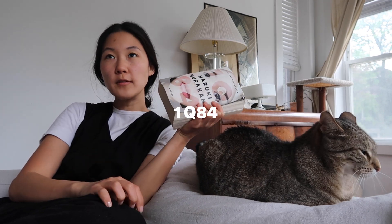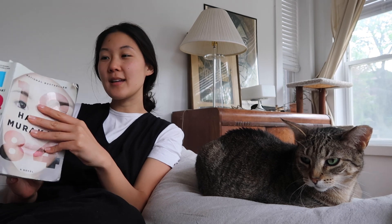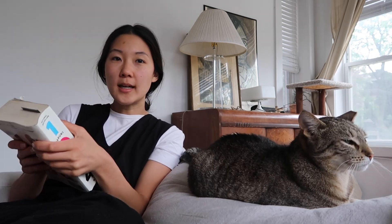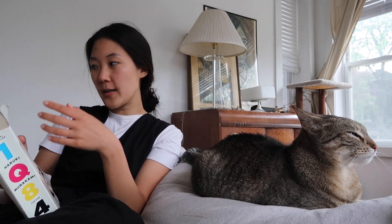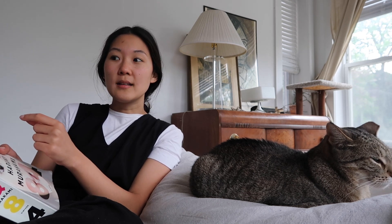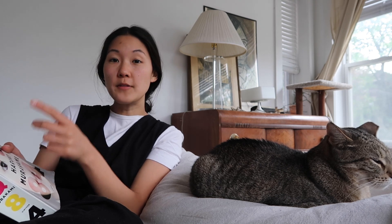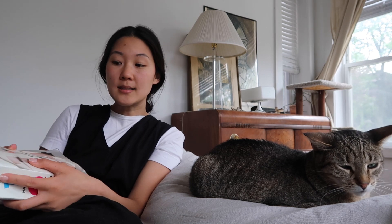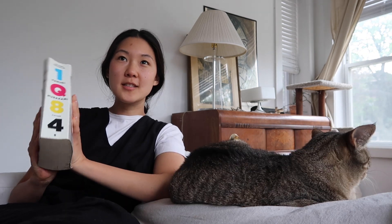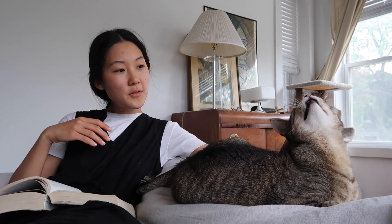I've been reading 1Q84 for the past couple of weeks and I'm not quite sure how I feel about it yet. It's an extremely long book — over a thousand pages — and I'm on page 435. This is the second book I've read by Haruki Murakami; the first was Norwegian Wood, which I really loved. But after reading that book I came across reviews talking about how Murakami writes a lot with the male gaze in mind. That wasn't something I noticed in Norwegian Wood, but after reading those reviews and now starting this book, it's definitely something I can see in his writing and in the kinds of female characters he writes. The writing itself and the story are really good and I'm definitely going to finish it — I'm just still unsure about how I feel about it. Thank you for joining me, Cleo.